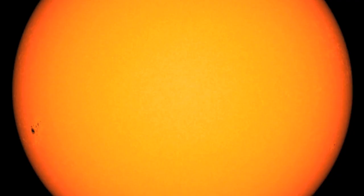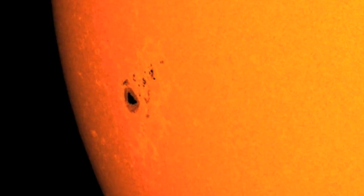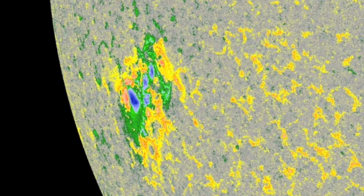We mentioned yesterday on Fly on the Wall that the active region was reverse polarity, as this tiny umbra out ahead of everyone else is negatively polarized, and we're supposed to be seeing positive leading down south — another sign that the sun's pole flip is nearing completion.